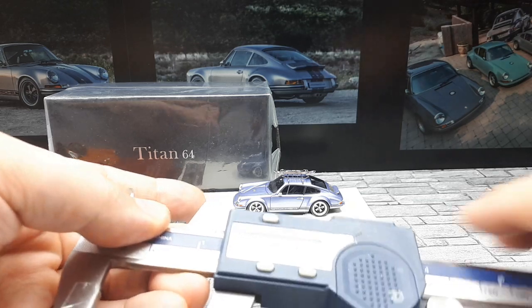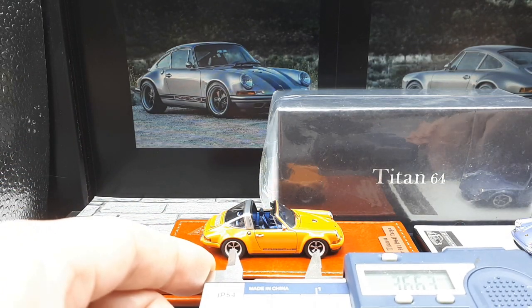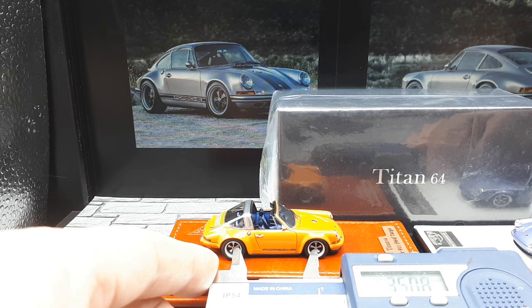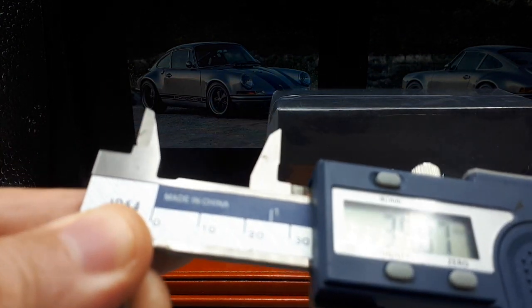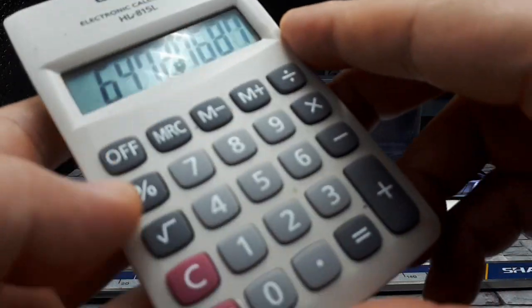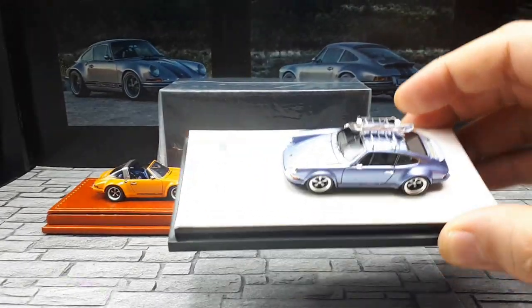Now let me punch 2270 into my calculator and measure this Titan 64. This one comes out to about 35mm — divide by 35.07 — so it's more like 1:64, maybe 1:65. Bearing in mind my measurements might be a tiny bit off, the Titan 64 is more accurately 1:64 than the Timothy and Pierre.